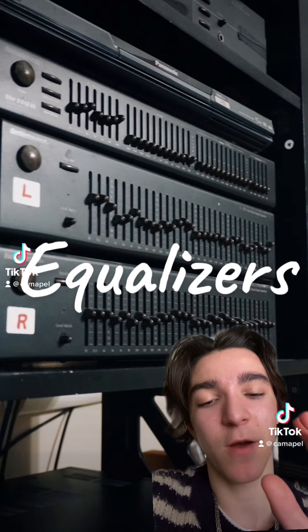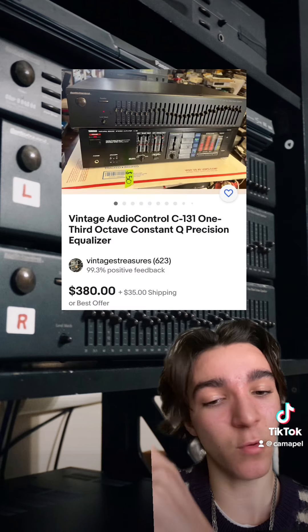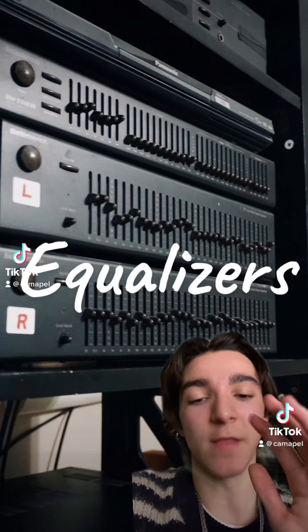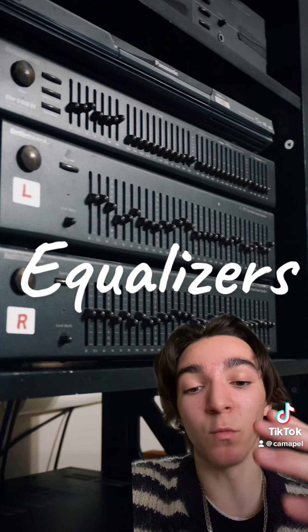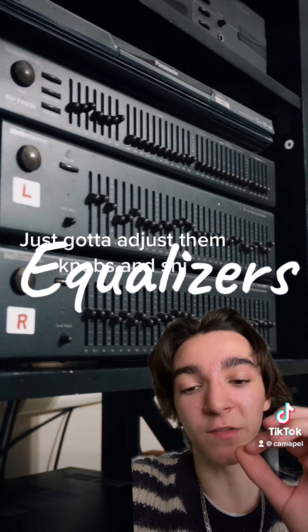Last one. These are his pair of EQs for the left and right channel — the Audio Control C131. Here's a price, times two. If you don't know what equalizers are, I don't blame you because this is peak audiophile territory. Basically what they do is you're equalizing a room — changing the frequencies to bounce around the objects in the room so you get a perfectly crisp and clear sound.